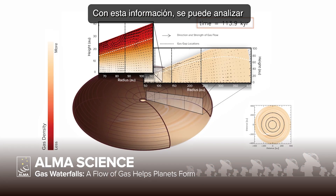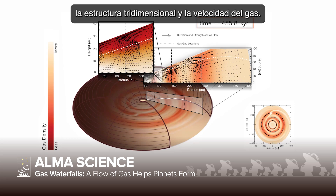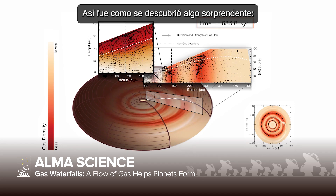Using this data, they can analyze the three-dimensional structure and velocity of the gas. What they found was startling.